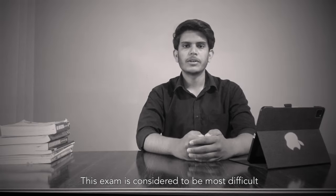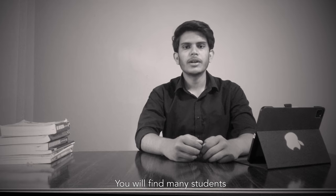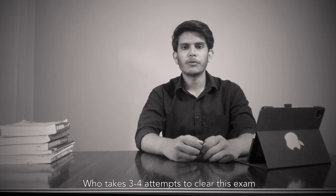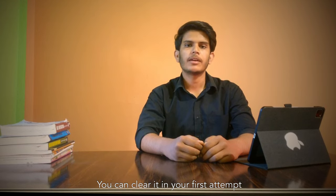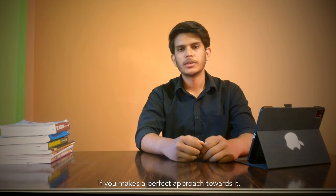This exam is considered to be the most difficult out of all 5 TGC exams. You will find many students who clear this exam in 3-4 attempts, but believe me, it's not that hard. You can clear it in your first attempt if you make a perfect approach towards it.